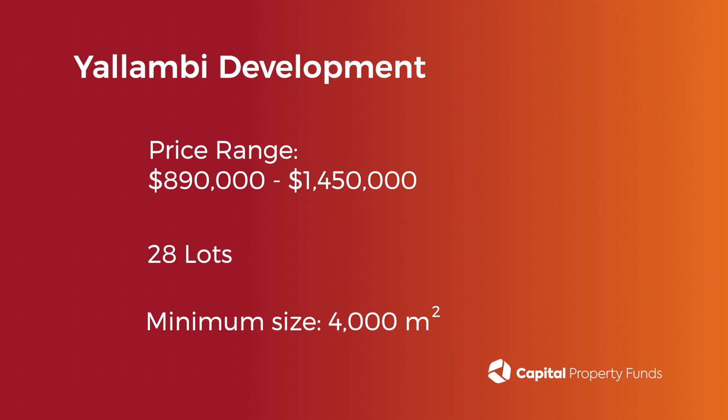From a development perspective, we are making an above-average return on this project. We feel we've now got an amazing product in a very undersupplied market.